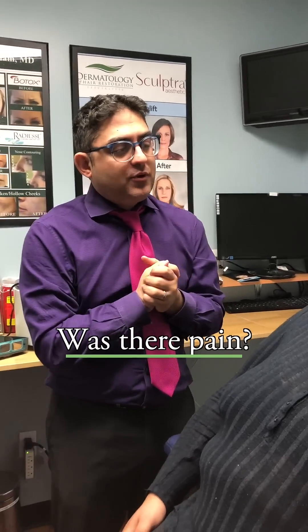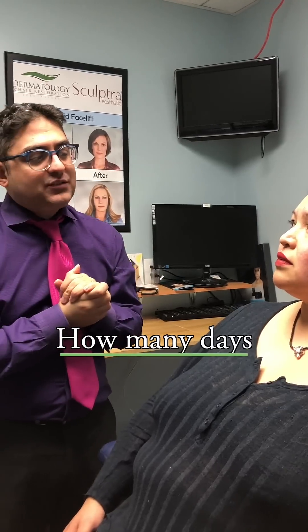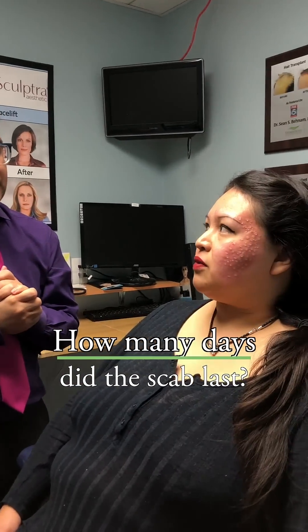So I'm just going to ask a couple questions. After we did it last time, did it hurt a lot? Was it very painful? No, it wasn't. And when it scabbed, how long did the scab last for? Not even a full week.